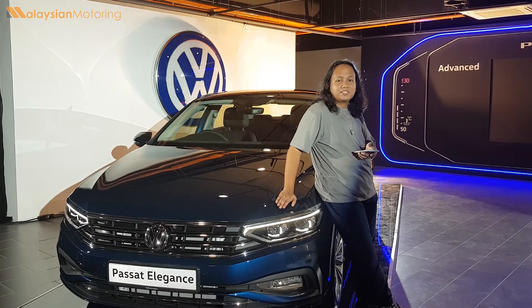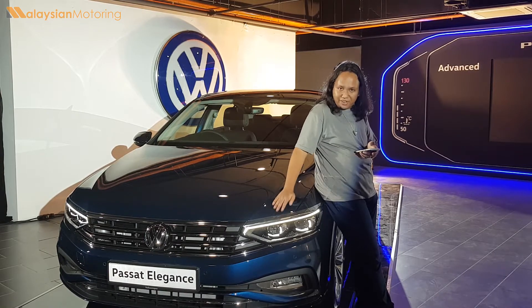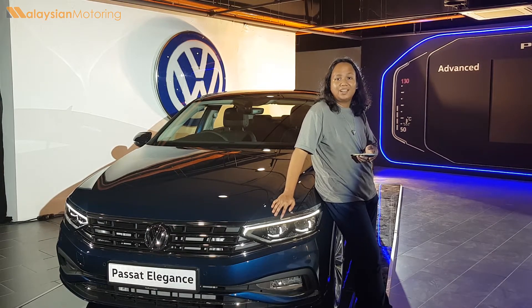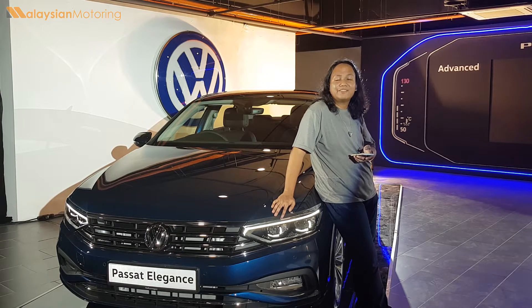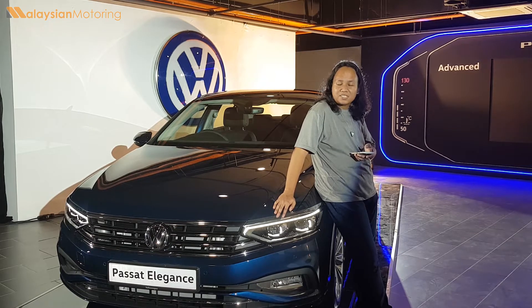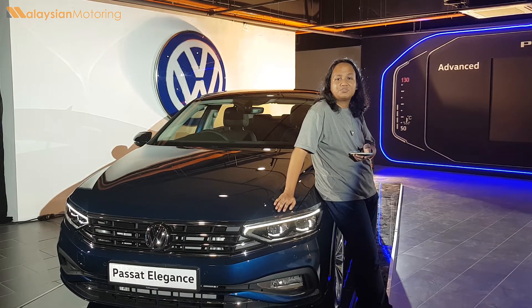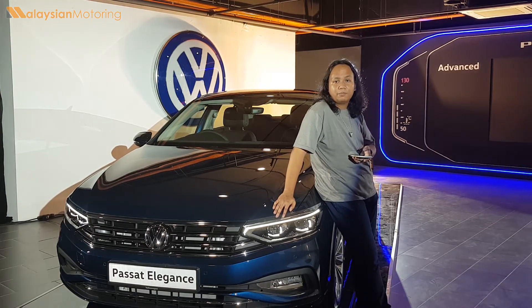There is one more aspect to the new facelifted Passat that we need to talk about, and that is safety. With the facelift, the Passat now offers rear cross-traffic alert and blind spot monitoring for up to 70 meters of detection — great upgrades within the Malaysian D-segment. However, we are slightly disappointed that there are still no autonomous emergency braking features, no collision warning features, or pedestrian detection features. We did expect a little bit better from Volkswagen.